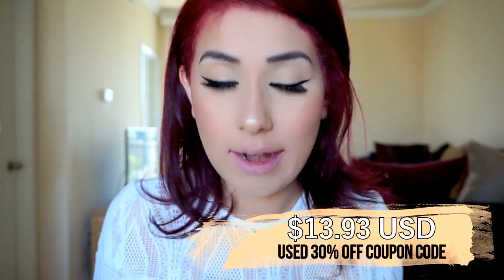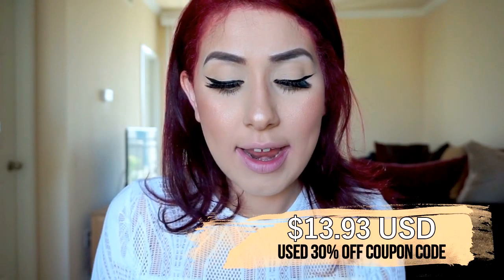The last brand I want to talk about is Ofra Cosmetics — this is the most affordable brand in my collection, and the formula is great. It's comfortable, they last long, and I compare them with the Kylie ones — they're just way more affordable. I'm going to show you all three colors so you can see how they look and I'll let you know more of my thoughts at the end.